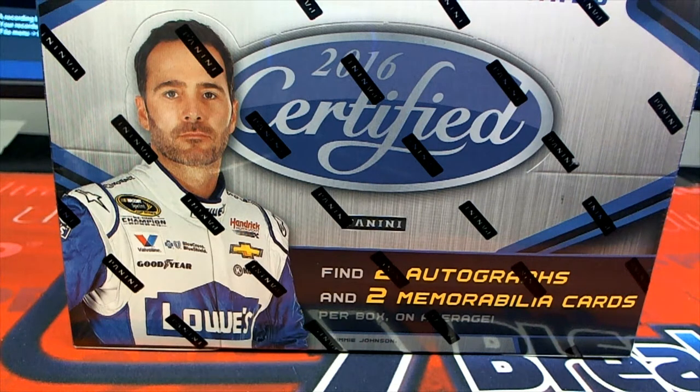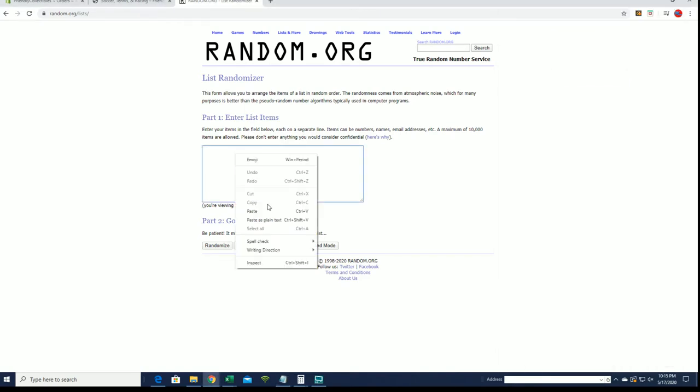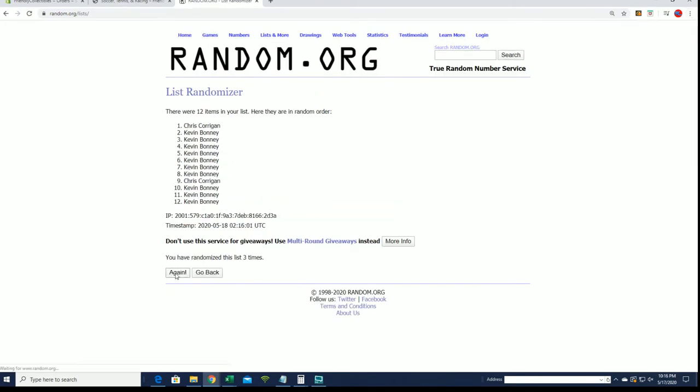Let's get it — 2016 Panini Certified Racing, look out. This is box number 945, good luck. Start your engines! Chris C to Kevin B, let's get it. I'm gonna roll names and letters seven times each.